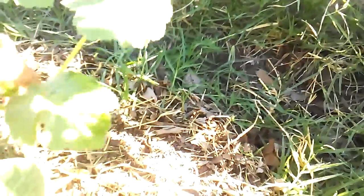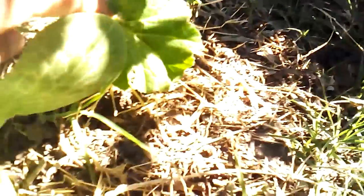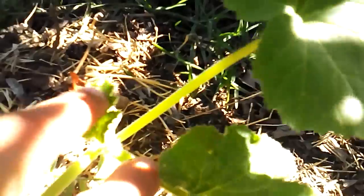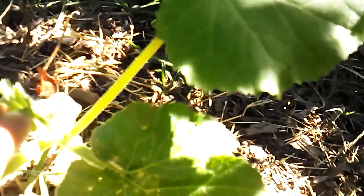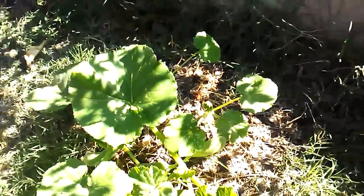Anyways, they're still growing. They're kind of small, but you can still see where they're growing — just not as big a bundle of leaves. But they're still growing, so I'll keep my hopes up.